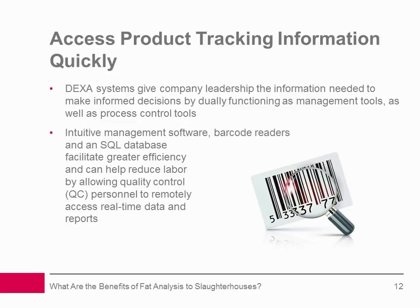Access product tracking information quickly: By dually functioning as management tools as well as process control tools, DEXA systems give company leadership the information needed to make informed decisions. Intuitive management software, barcode readers, and SQL database facilitate greater efficiency and can help reduce labor by allowing quality control (QC) personnel to remotely access real-time data and reports for production, rejection, weight, and trending. By reading barcodes from each carton, an optional barcode reader provides the ability to adjust inspection parameters on the fly to match changing incoming carton contents — important for optimizing fat measurement for bone-in vs. boneless product or varying cuts. Barcode readers also provide the ability to document and sell each carton based on its exact CL value, eliminating lost revenue from underestimating lean meat content.